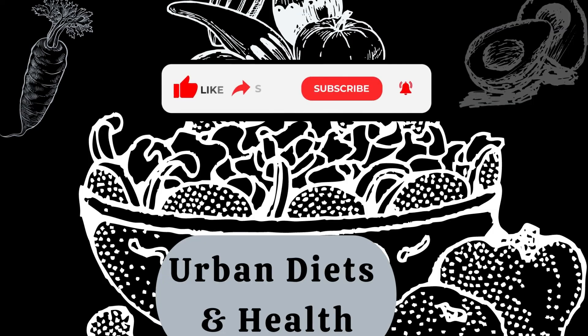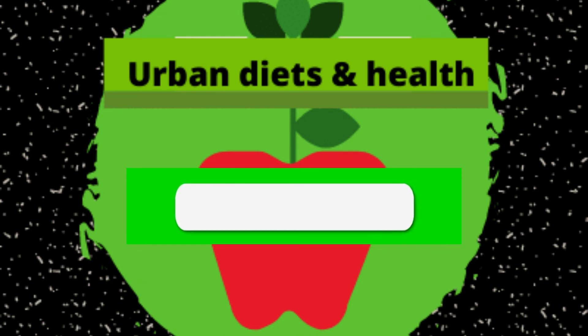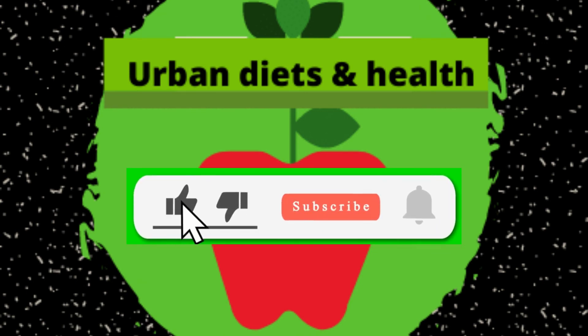Thank you for watching. Please like and subscribe to our channel and click the notification bell for newer and very rich content on your diet and health. We'll see you in our next video, thank you.